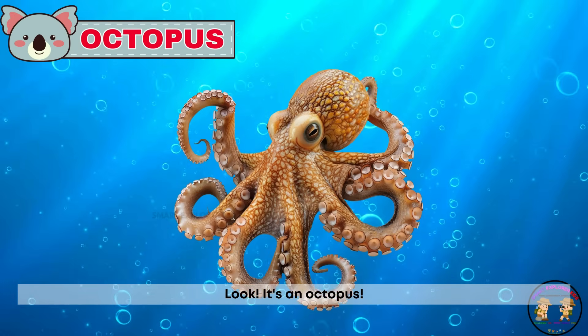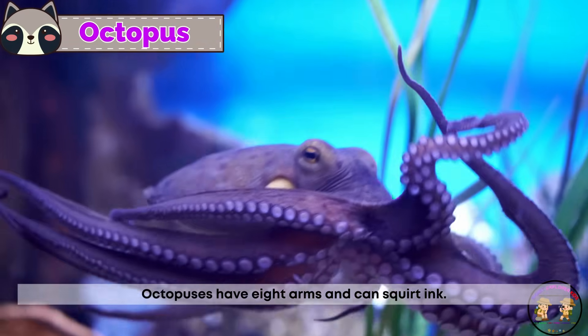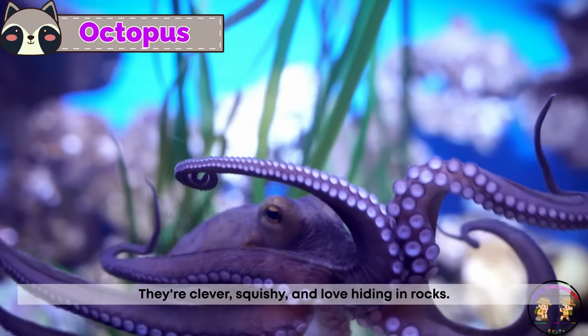Look, it's an octopus! Octopuses have eight arms and can squirt ink. They're clever, squishy, and love hiding in rocks.